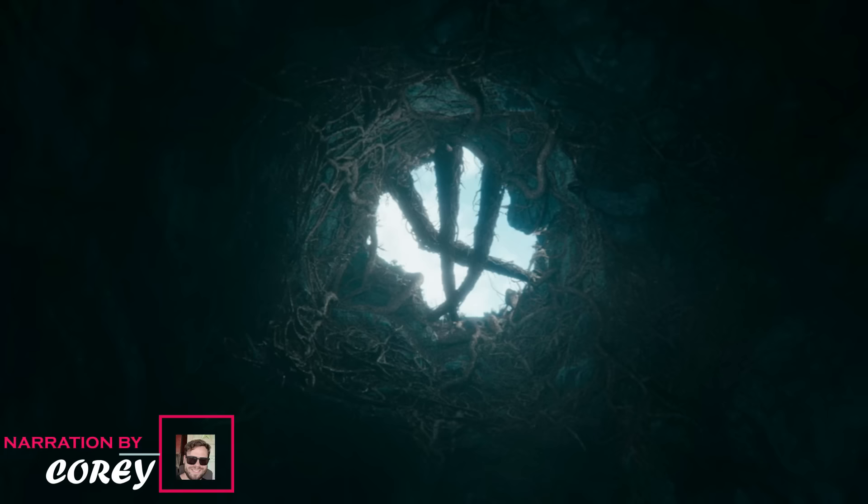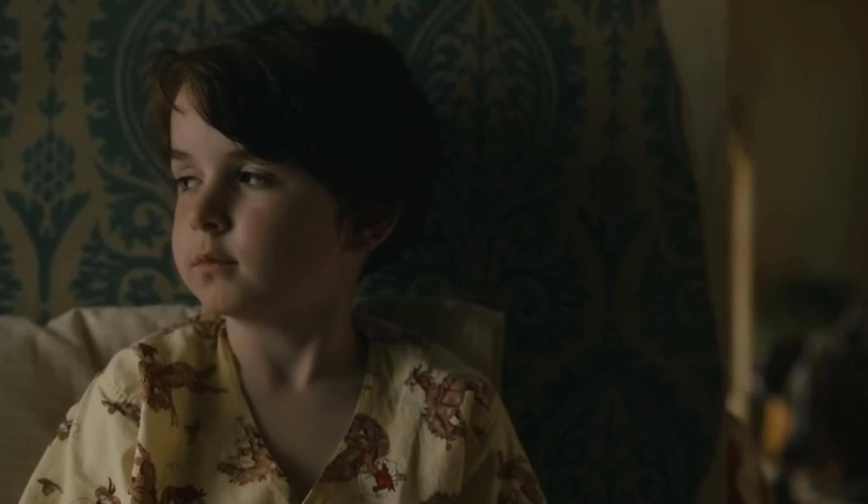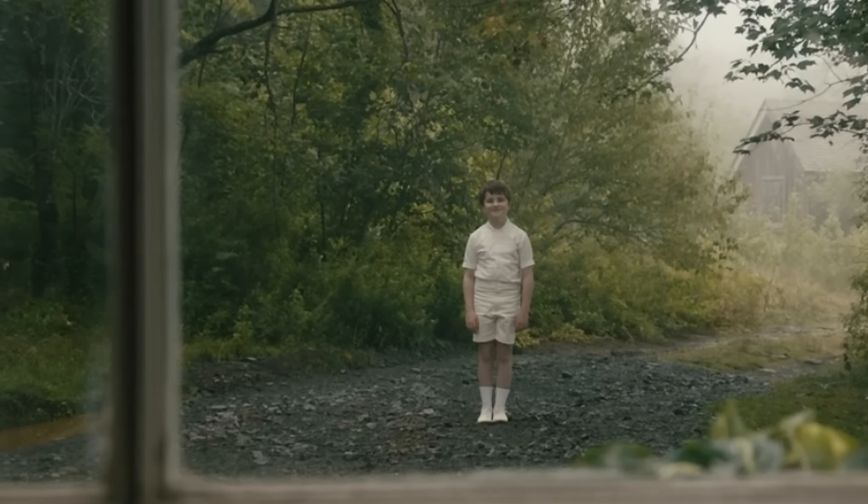Hello folks, hope you're doing well. We're back with a new marvelous video and this time we're talking about the mysterious and deadly creatures from the TV series From. Season 3 of the show is all set to release this year, and here's the complete rundown on what's been happening and an explanation of what exactly the creatures shown in the series are.